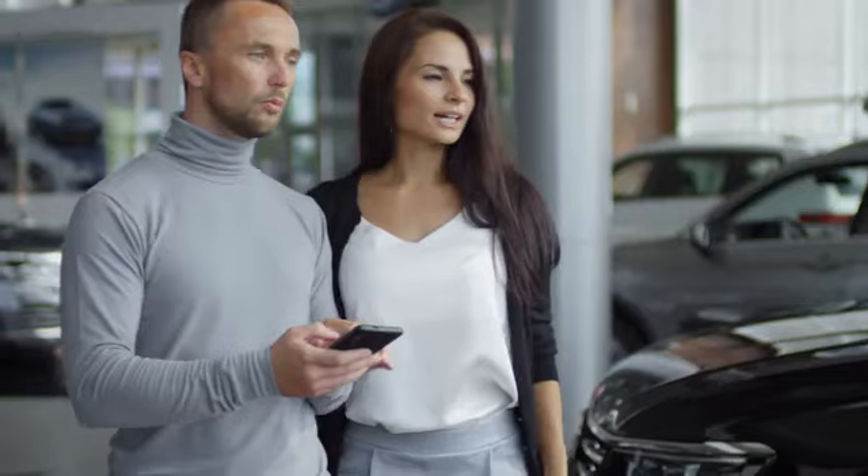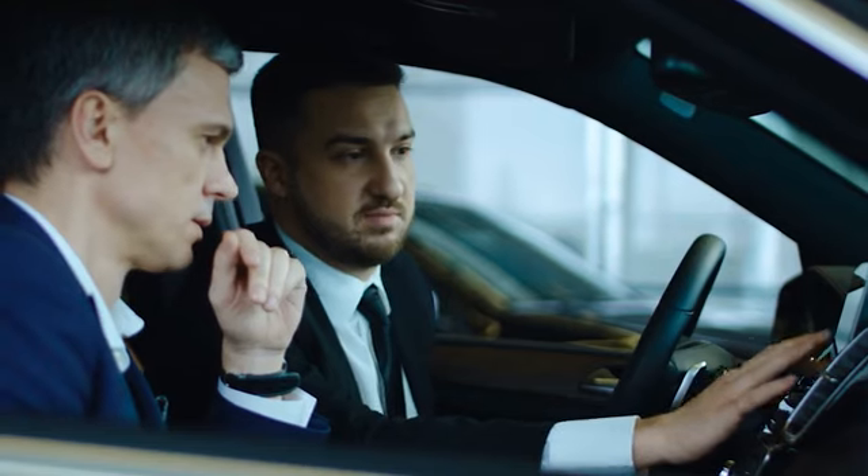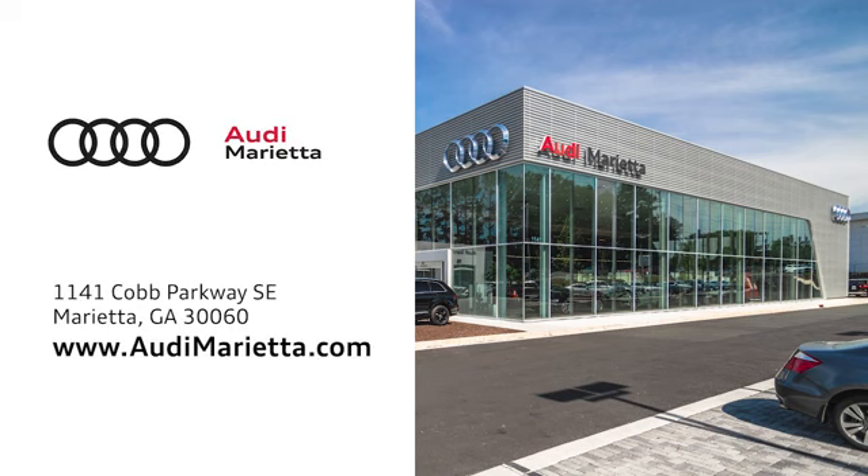At Audi Marietta, we prove every day that buying a car can be an enjoyable experience. We're conveniently located at 1141 Cobb Parkway SE in Marietta, Georgia.